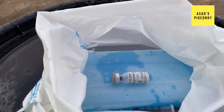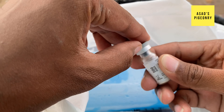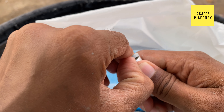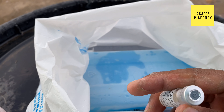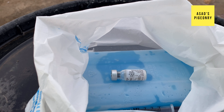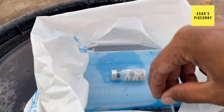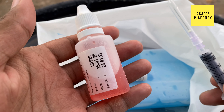One important thing is that when you make up the vaccine, you can only use it for 4 to 5 hours. You should always keep the vaccine cold. You can mix the vaccine with water. If you don't use the right water, or if you don't have the correct bottle, you can ask about it.